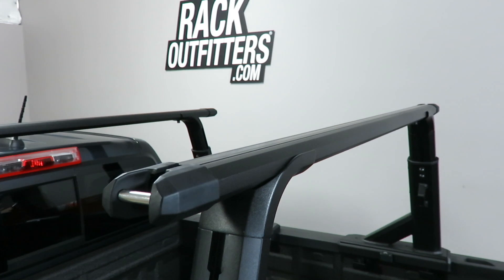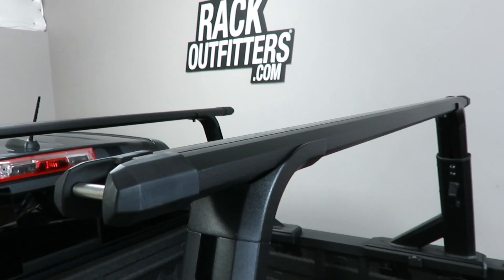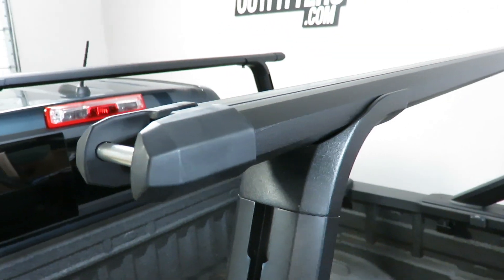It includes the 55 inch HD load bars. The length includes the end caps with the tie-down bar.